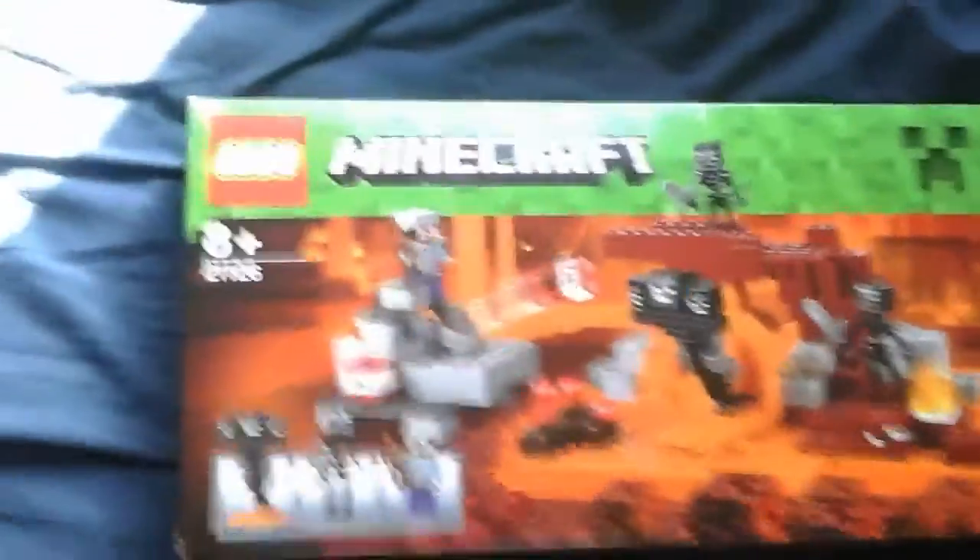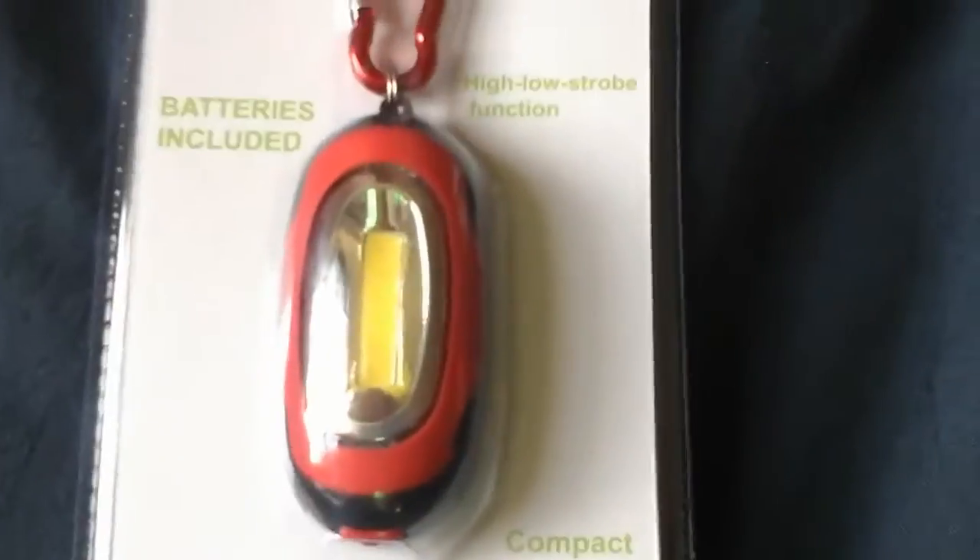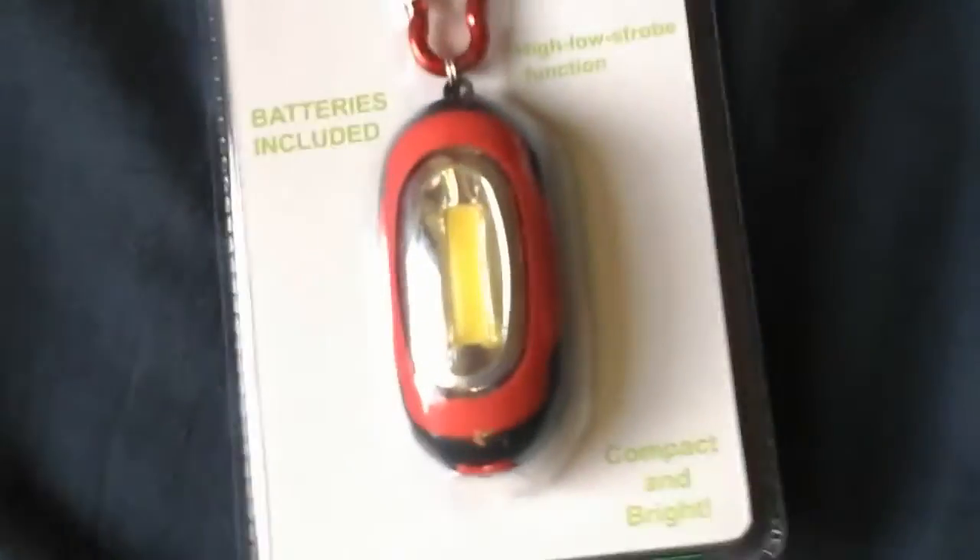So I'm gonna show you guys what I got. The Lego Minecraft set — this one appears to be the Wither. An Everlight with a keychain — I'm going to use that for my new bike that I showed you this morning. Splash balls which came in this Santa hat, and a power cap that lights up.